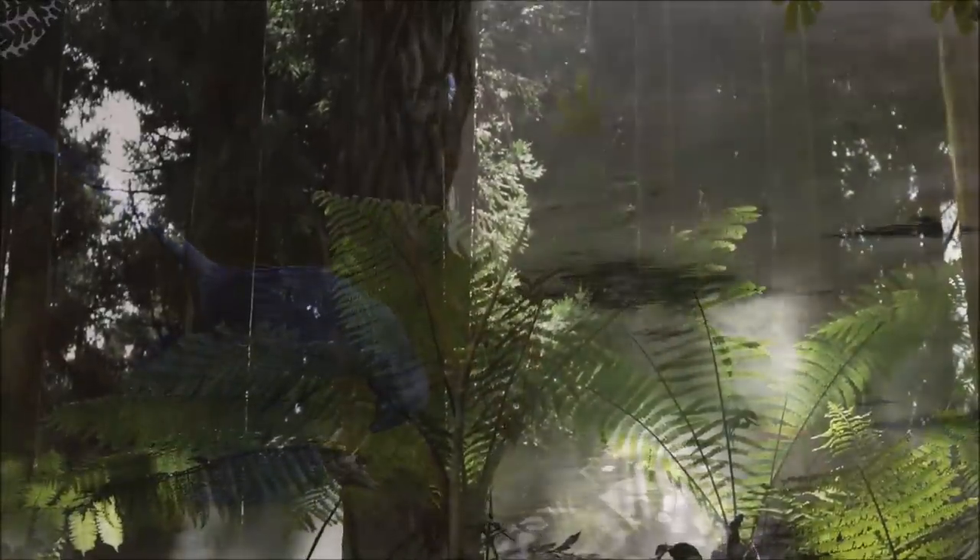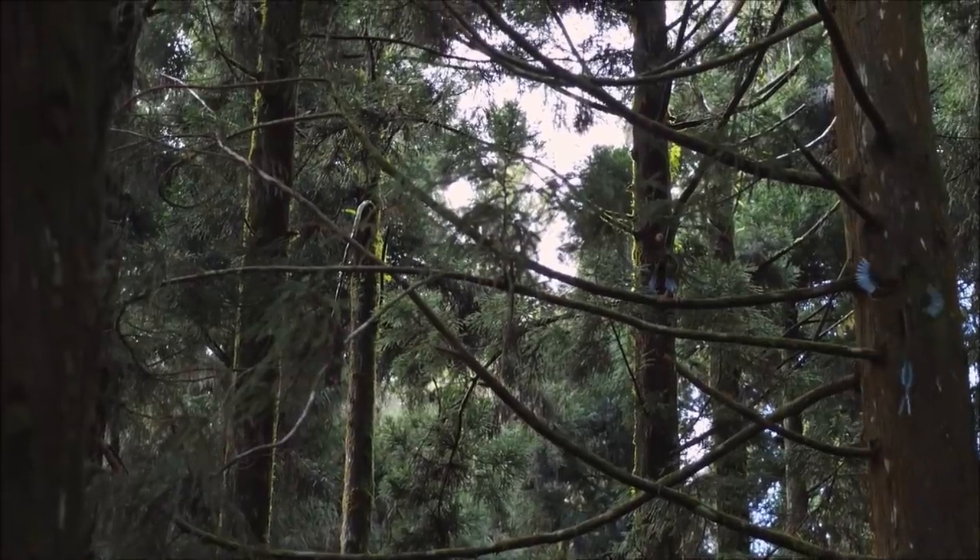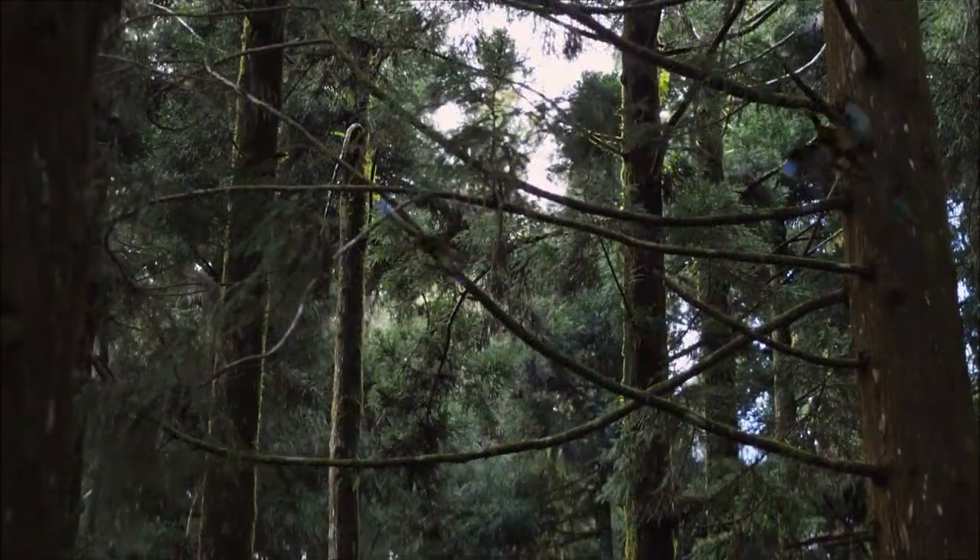It was not a direct ancestor of birds, but its lifestyle suggests a form of locomotion that may have been the forerunner of powered flight in birds.